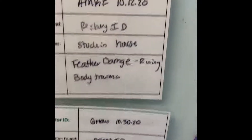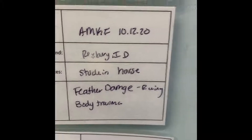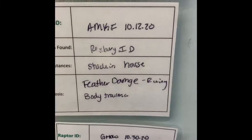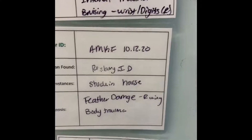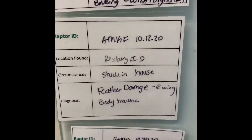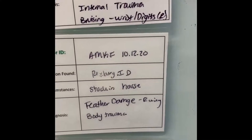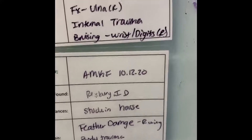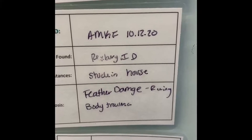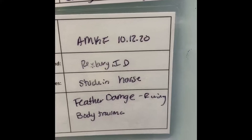Then we've got our other American Kestrel 10-12, and this bird is still dealing with some nerve damage in that right wing. However, we have just recently started flying this bird on a creance line and we were all super impressed with his flight. It is a lot better than we had expected considering the nerve damage, so we're really hopeful that things will continue to look up for him and we're going to stick with the course for flying.